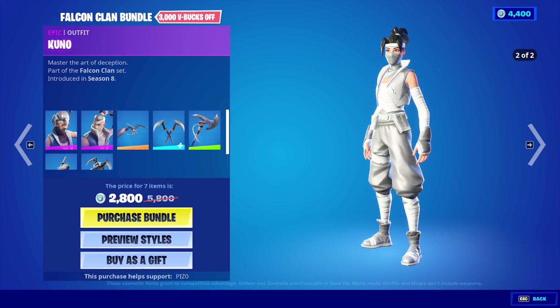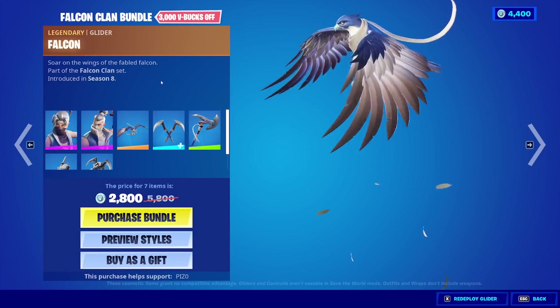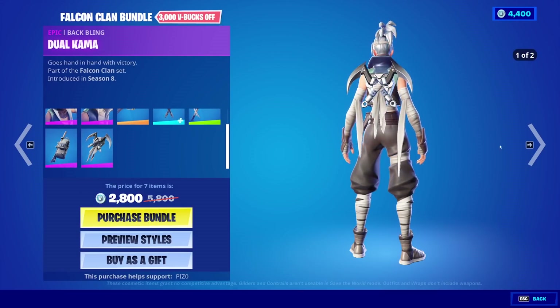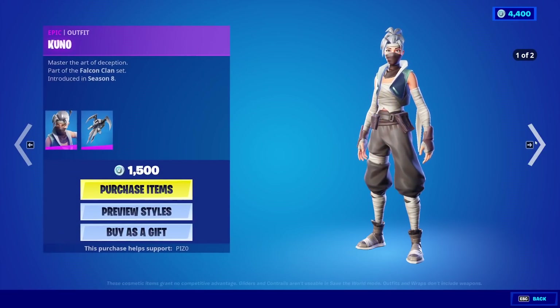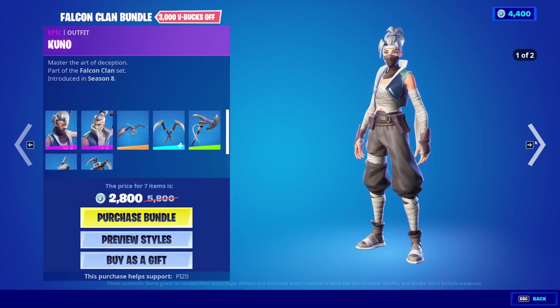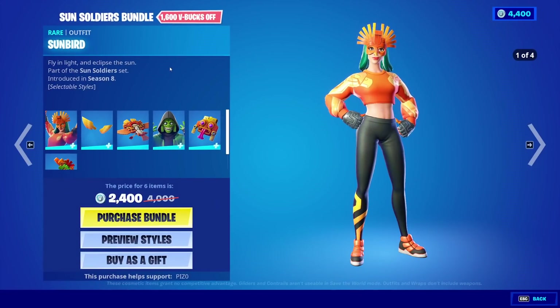This is actually really clean, I like it a lot. Then we have the Kenji skin, the Falcon Glider — I might just buy this whole bundle, honestly. Talon's Pickaxe, Quick Strike Pickaxe, the Katana and Kunai, and the Dual Kama Backblings. How much is that bundle? 2,800 V-Bucks. It's quite a good deal considering how much you get out of it. I'll think about it for now — I'm very low on V-Bucks in this reset.